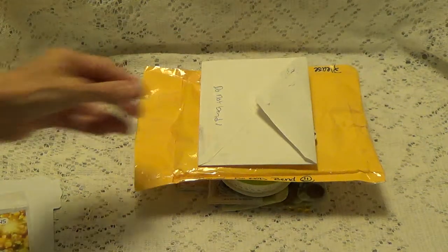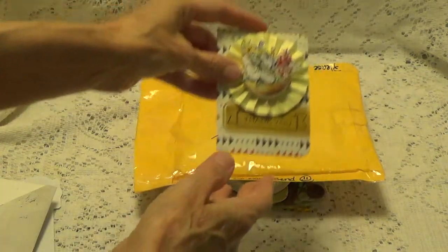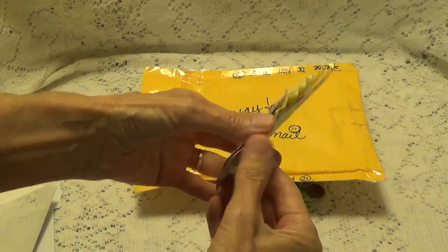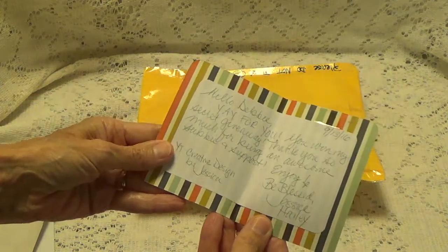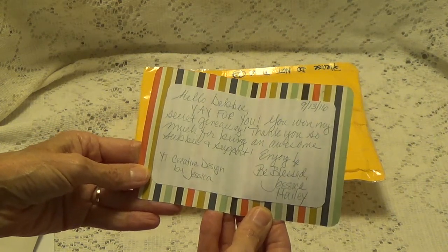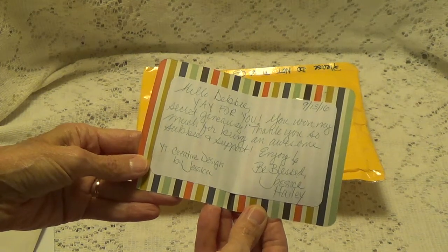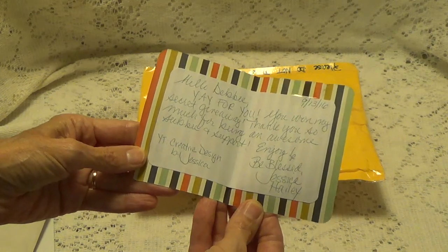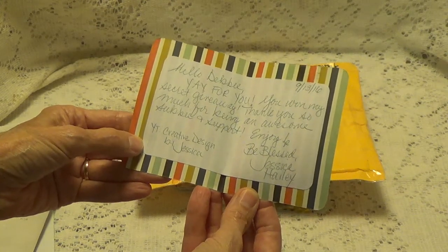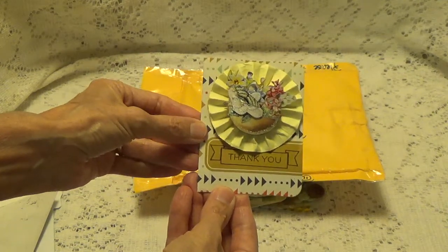And I also got another Happy Mail, and this one was sent in by Jessica. Let me read you what she says. It says, 'Hello, Debbie. Yay for you. You won my secret giveaway. Thank you so much for being an awesome subbie and support. Enjoy and be blessed. Jessica Haley.' Her YouTube channel is Creative Design by Jessica. And this is a little card she made.